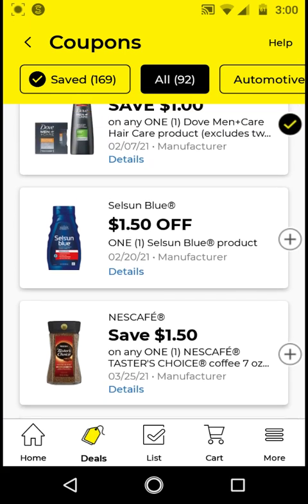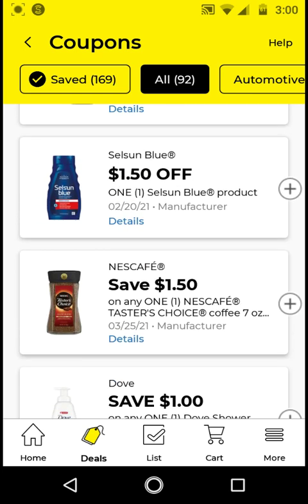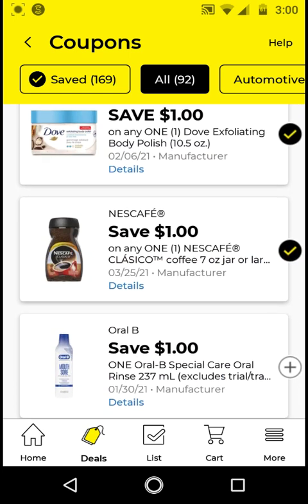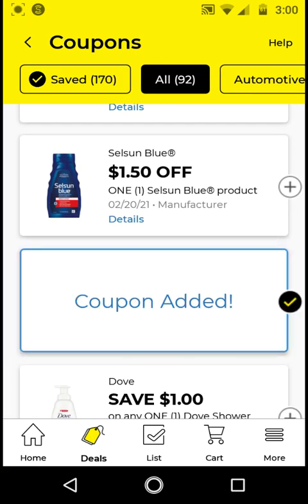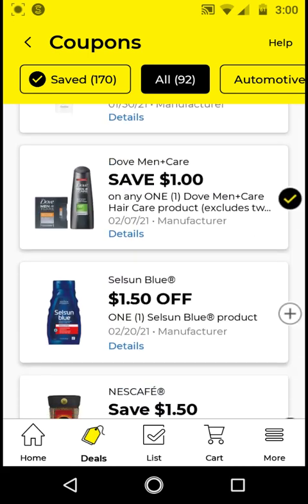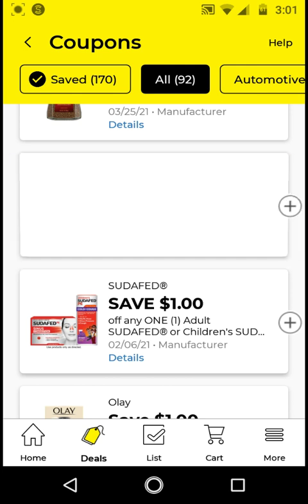For the Nescafé — if you have not clipped your digitals yet, clip the $1.50 off and don't clip the $1 off, because the $1.50 is the higher value coupon. The Dove Shower Foam — if you get the 13.5 ounces, those are $6. With this $1 off digital it'll be $5. Go ahead and clip this.